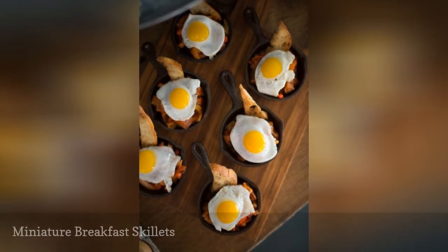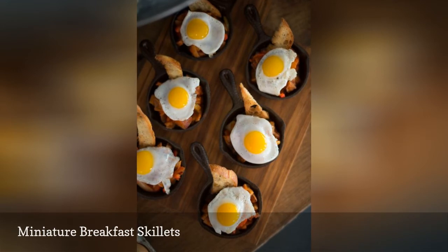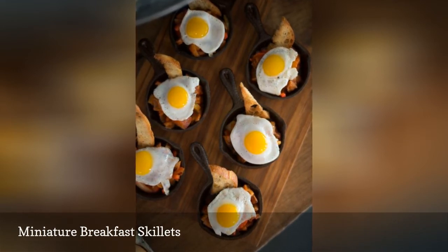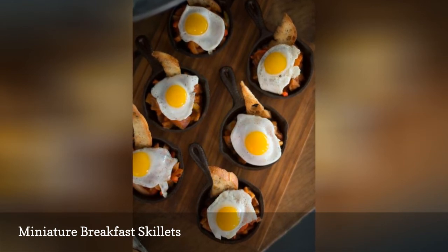Looking for more brunch or breakfast options for your wedding menu? How about these miniature breakfast skillets from Junebug Weddings, with a little bit of everything inside? The mini cast iron skillets really make this presentation top-notch.